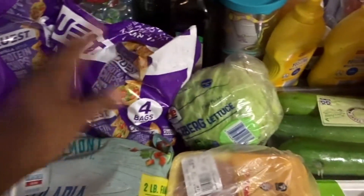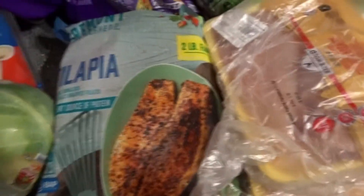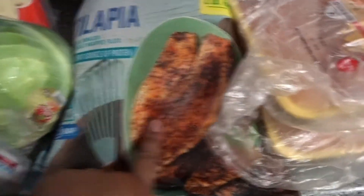I actually got two bags of the Quest chips yesterday. I have a thing of tilapia — I know people say tilapia is not good and it's man-made, but me and Matthew both like it, so for right now we got a two-pound family pack. I'll probably cook this one day this week. We also got two things of chicken breasts.